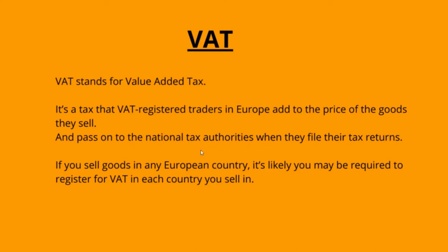Selling partners with a VAT number in the respective European country should show the VAT number. The VAT amount charged and VAT rate must be mentioned to the customers on required invoices. If you sell goods in any European country, it's likely you may be required to register for value added tax in each country you sell in.